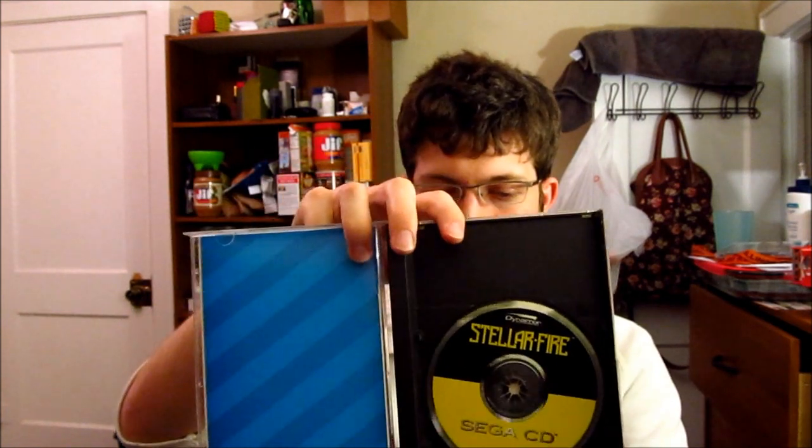The last game is a Sega CD game — Stellar Fire. I believe this is a first-person shooter. I've had my eye out for this for a while. It's $4. It's not a spectacular game, but it's definitely a title that has a bit of name recognition, so I wanted to pick it up while I could. It's complete, very nice condition, no megaphone in there, but it's on the hinges and there's very minimal cracks to the case — definitely something I can deal with considering how badly these cases get crushed.